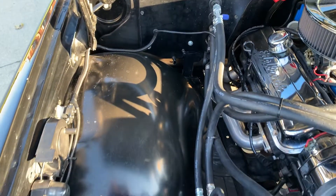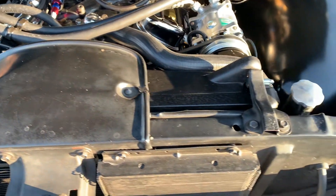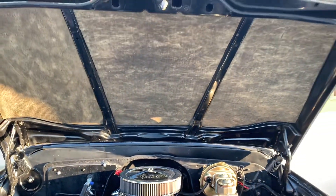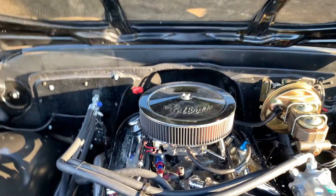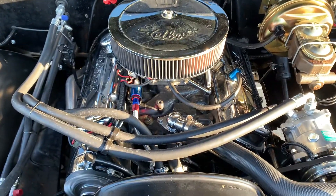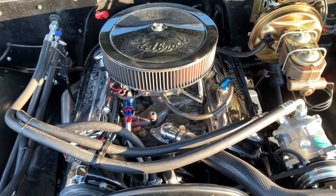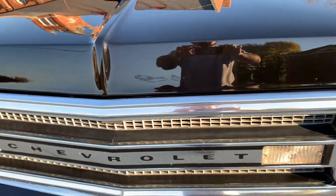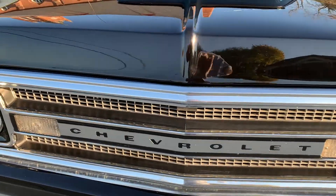It's ready to go — new battery, got the overflow canister, looks like an old trans cooler in it. Really sounds good. Hood liner's been replaced. Chrome alternator, a lot of chrome under the hood — really looks good. I had it idle for a good 20 minutes, no overheat issues, didn't miss a beat.